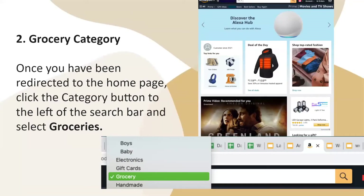Then you would go to the grocery category. Once you have been redirected to the home page, you will click the category button to the left of the search bar and select Groceries.